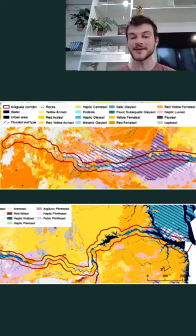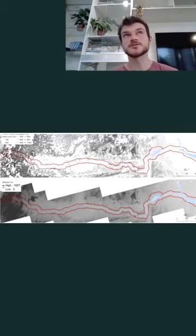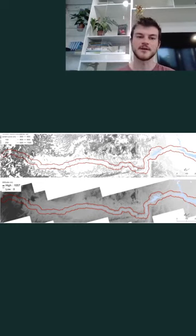There is a wetland in the middle of the corridor that enhances biodiversity as well. Regarding altitude, most of the corridor is located in lowlands in central and north Brazil, with altitudes ranging from around 300 to 700 meters above sea level. The exception is the spring of the Araguaia River, which is located at around 1,000 meters above sea level. For most of its length, the river flows through flat land.